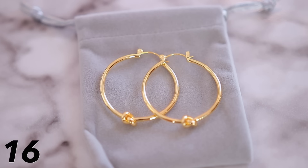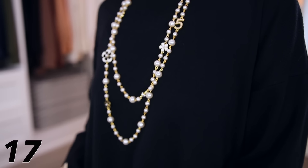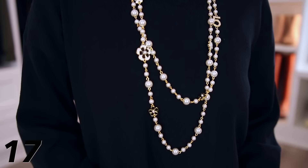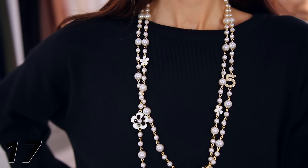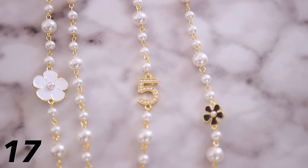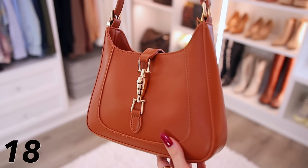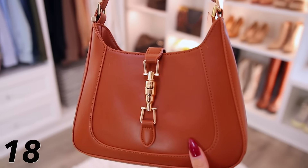These hoops are Celine inspired, very similar to the Celine knot hoops. I got them in yellow gold — they look great, 14 karat gold plated, classic hoops with a little knot at the bottom. The last jewelry item is a Chanel inspired pearl necklace — this one just isn't for me and I might return it. It has Chanel number five and flowers that look like camellias. If you love pearls and longer necklaces, this one's definitely Chanel-inspired.